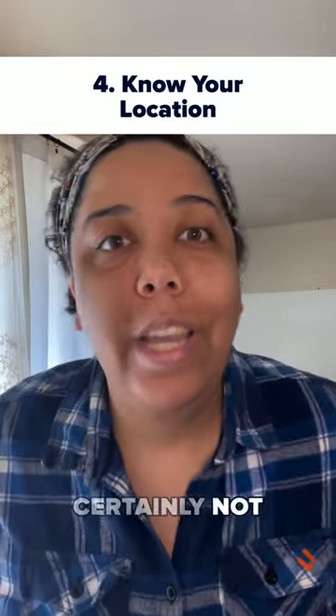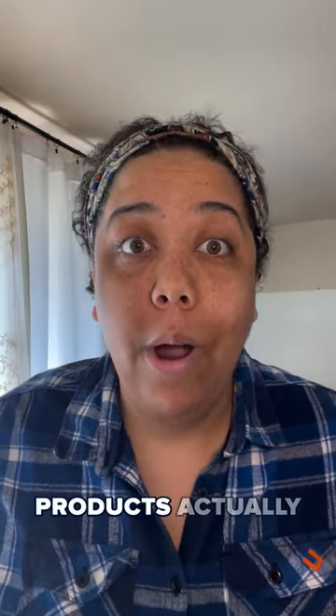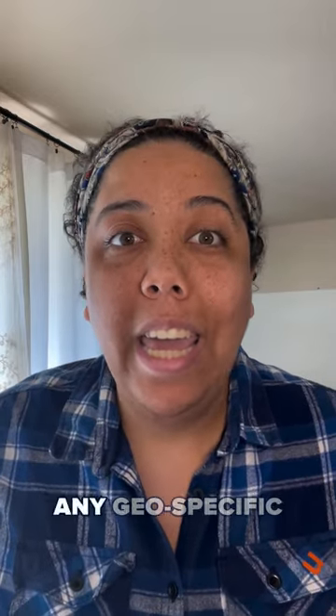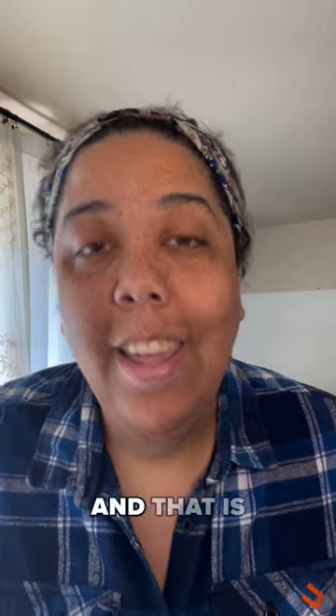And last but certainly not least, coming in at number four, let's talk about local. Even if you're not a brick and mortar location, knowing where your products actually ship and how long they take to get there still matters. Make sure you're including any geo-specific information that would make your product more relevant to people in your local market. And that is how you win e-commerce SEO.